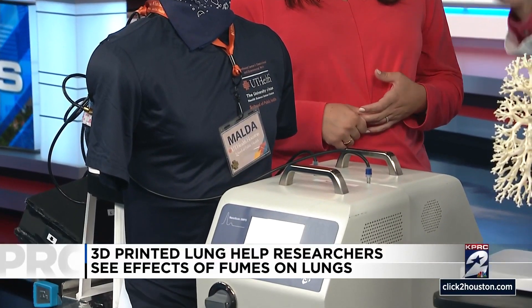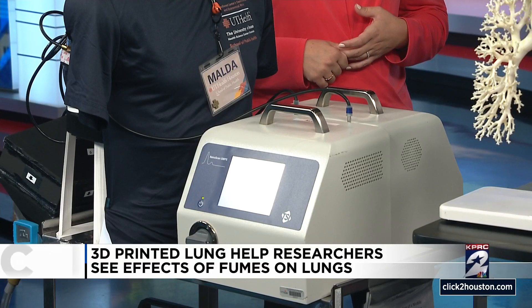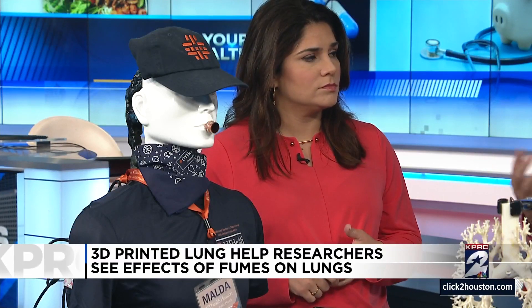Aerosol lung deposition means the aerosol remains in the lung after being breathed in. So this should help reveal how vaping, construction dust, fires, and those passing aerosols could damage the health of your lungs. Is that what you're looking for? Yes. When people are exposed to aerosols, some will be inhaled and remain deposited in the lung and cause some health problems.